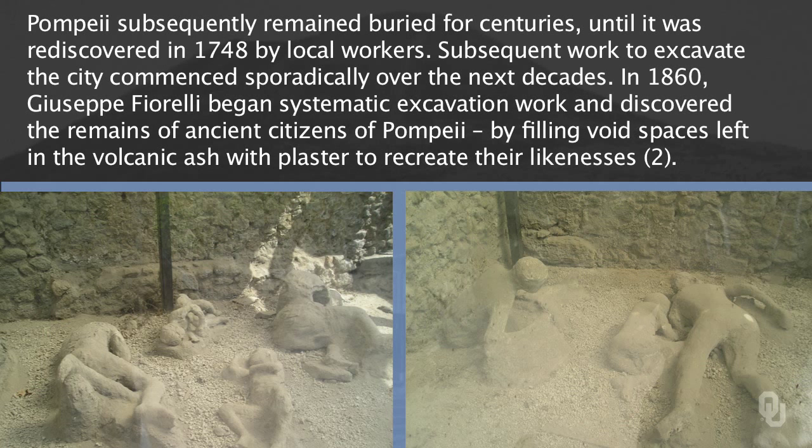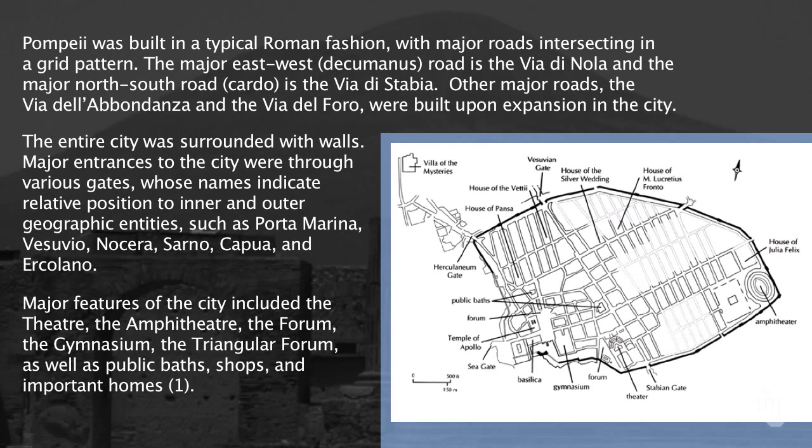What you're actually seeing here is that when Pompeii was excavated, there were cavities found with human remains. Archaeologists then put plaster into those cavities, producing the death figures you can see right here. The city was a typical Roman-walled city.